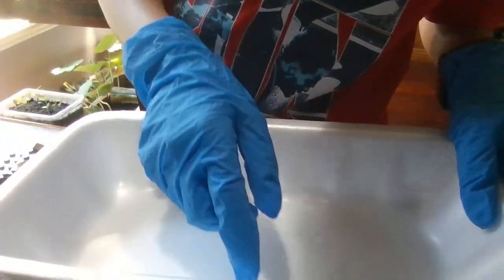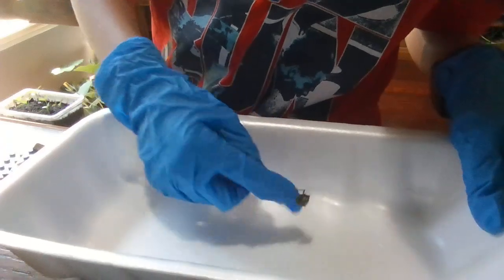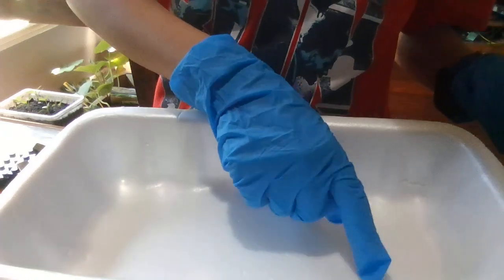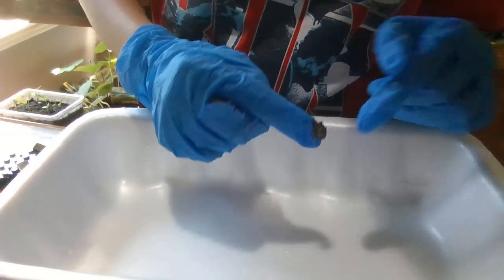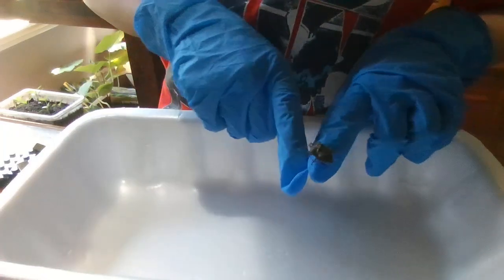Stink bugs are sometimes confused with soldier bugs. The difference is soldier bugs have sharp shoulders, while stink bugs have round shoulders. See, that is round — and my soldier bug is sharp.